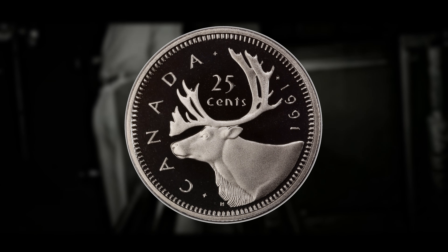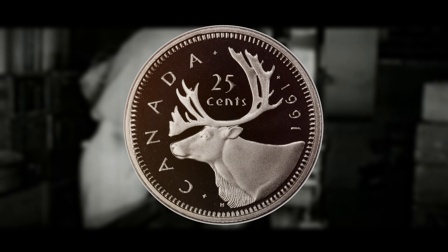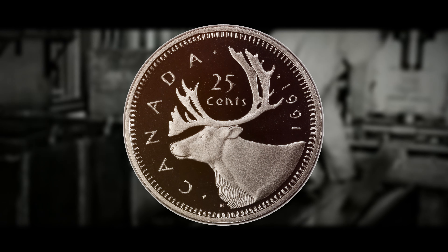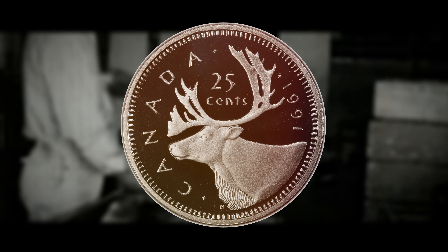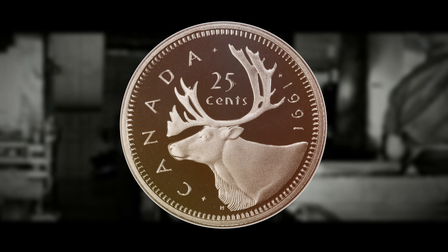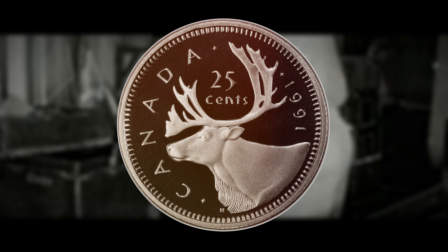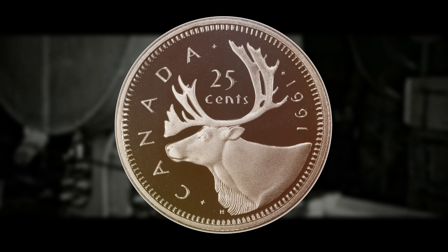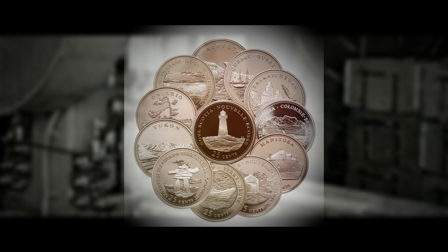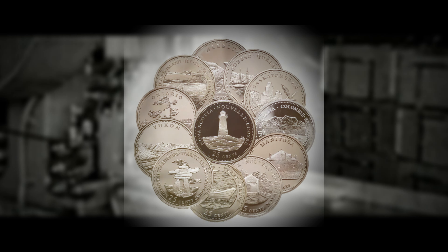In 1991, the Canadian mint produced a significantly lower number of quarters compared to other years — this limited mintage is a key factor in the coin's rarity. The exact reasons for this low mintage are not always publicly disclosed by mints, but there are a few potential explanations. Economic conditions can influence a mint's decision to reduce coin production; in times of economic uncertainty or budget constraints, mints may reduce the production of certain denominations to save on costs. Foreseeing the production of the 1992 provincial series, they may have reduced the size of the production run for 1991 quarters — though probably not intentionally that small.